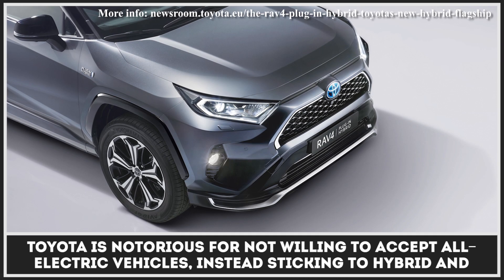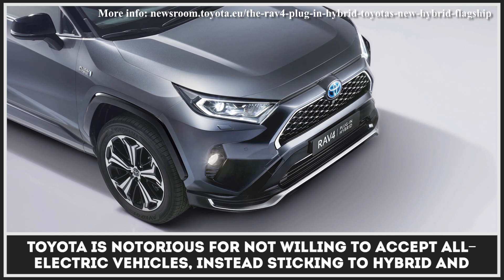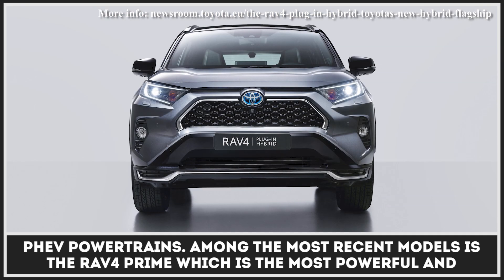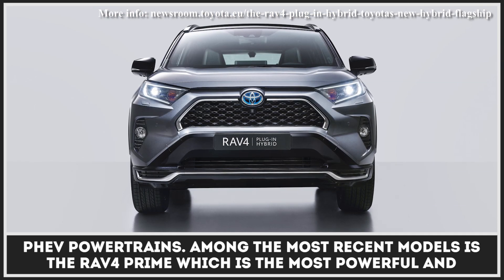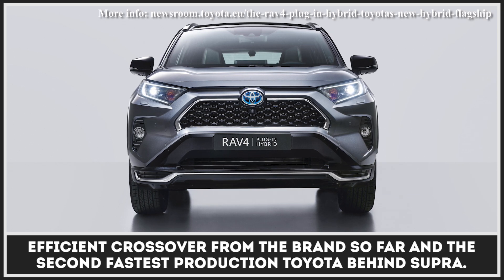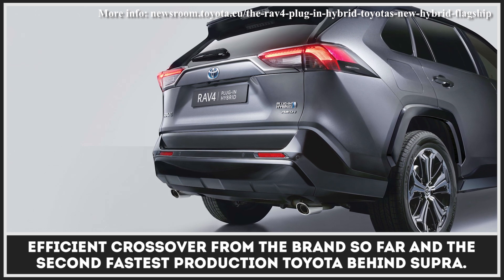Toyota is notorious for not willing to accept all-electric vehicles, instead sticking to hybrid and PHEV powertrains. Among the most recent models is the RAV4 Prime, which is the most powerful and efficient crossover from the brand so far and the second fastest production Toyota behind the Supra.